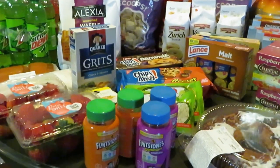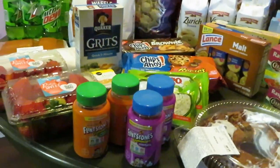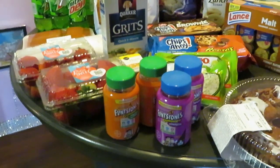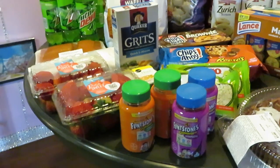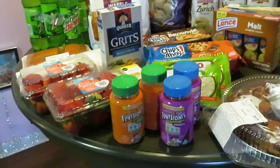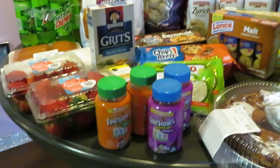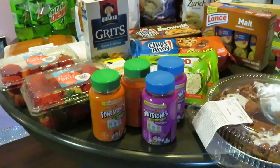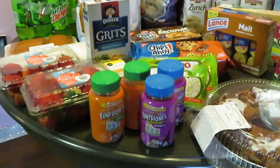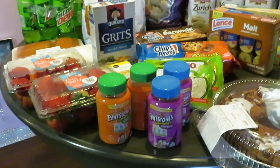Starting with the Flintstone vitamins — just giving you guys my prices at my store. Flintstone vitamins priced at my store at $6.99. Publix has a 20% off on the vitamins making them $5.59. We have a $4 off one manufacturer coupon.